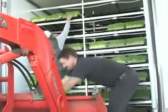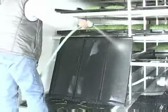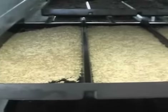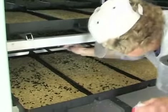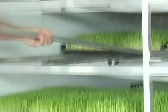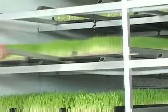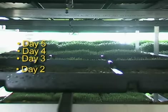Each day, you simply slide the feed out of the trays, rinse the tray, reseed, and push the newly seeded tray into the other end. The system holds enough trays so your desired amount of feed is available every day. Usually it takes six days to grow from seedling to feed out.